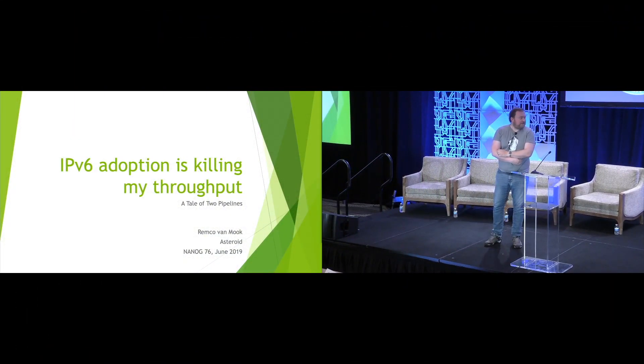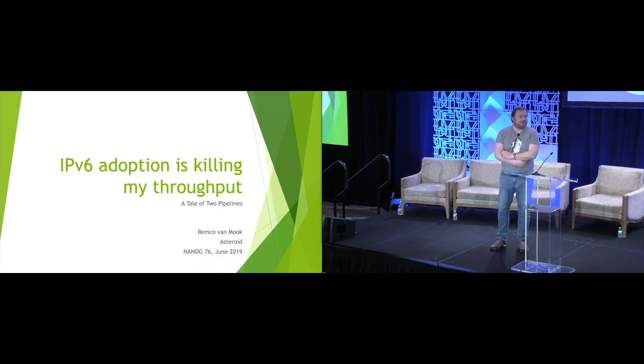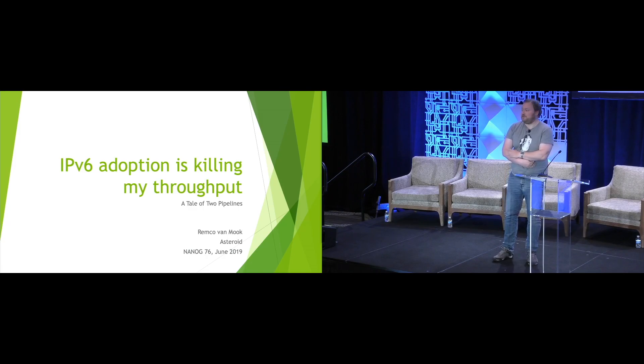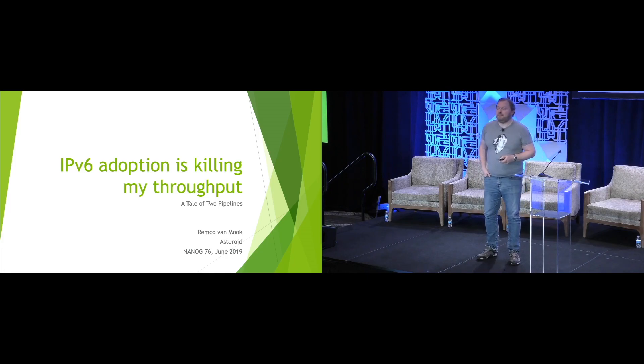Good afternoon everyone. I'm sad to say that this presentation doesn't have any cat pictures. While I was making this presentation, I realized that 31 NANOG meetings ago I did my last lightning talk at NANOG, which was about home routers breaking IPv6. And so 10 years on and 31 NANOG meetings later, I'm back on stage speaking about home routers that break IPv6. I guess there's a lesson in there. I think I'm going to start on the title for my presentation at NANOG 107 in October of 2029 — it's going to be something with IPv6.